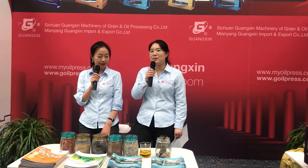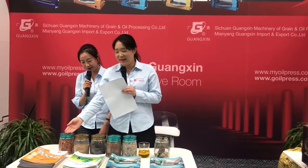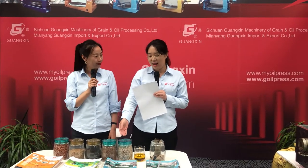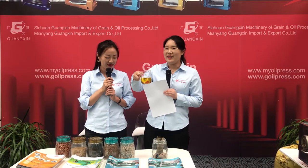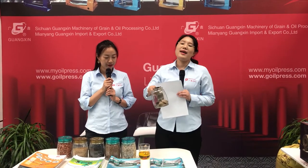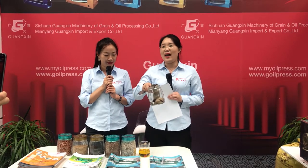Here are some samples of the raw materials: peanut, sesame, rapeseed, flax seeds, and sunflower seeds. This is oil produced from our machines — it is for cooking. This is paste, it is a byproduct. Some customers use it as animal feed.